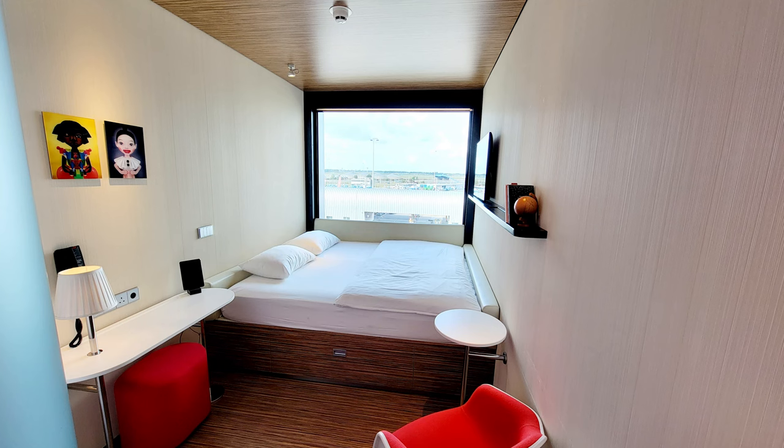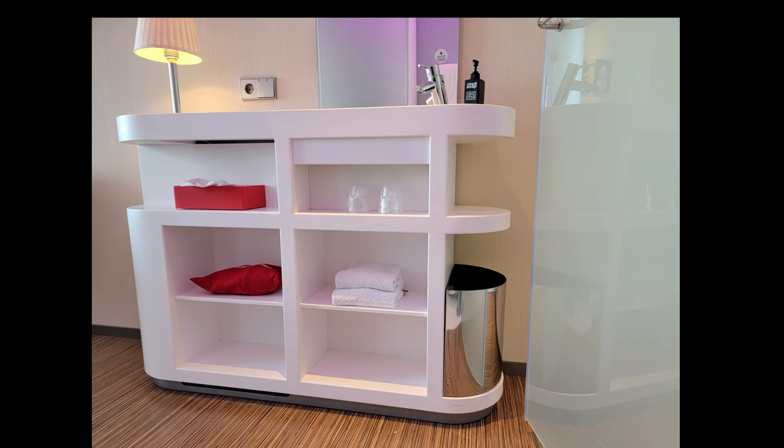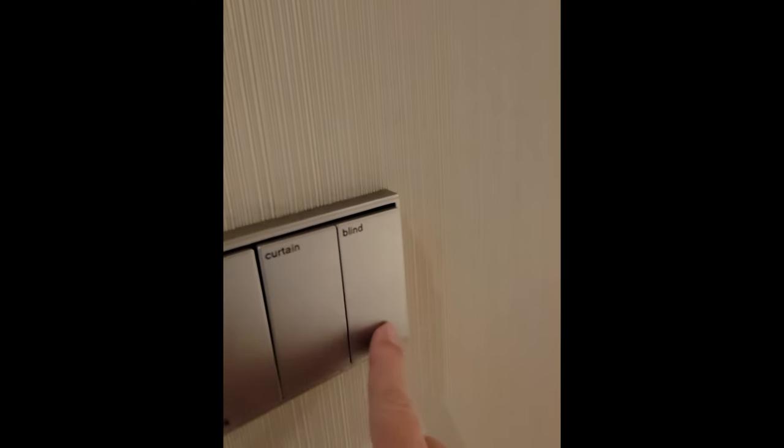Here's a wide angle shot of the room from the bathroom. I stayed in another room there that had the same style, which is why it looked reversed in one of the pictures. And here's a short clip of how the blinds and curtains work — it is totally dark in there when those blinds come down.